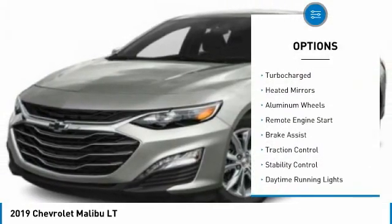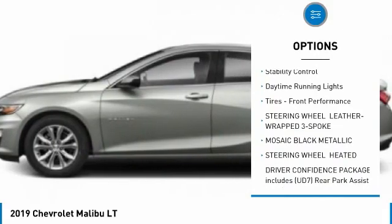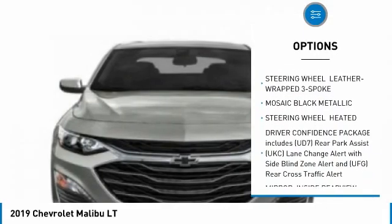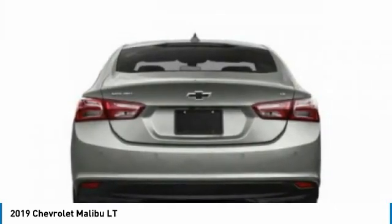Tire pressure monitor, turbo charge, heated mirrors, aluminum wheels, remote engine start, brake assist, traction control, stability control, daytime running lights, tires, front performance.